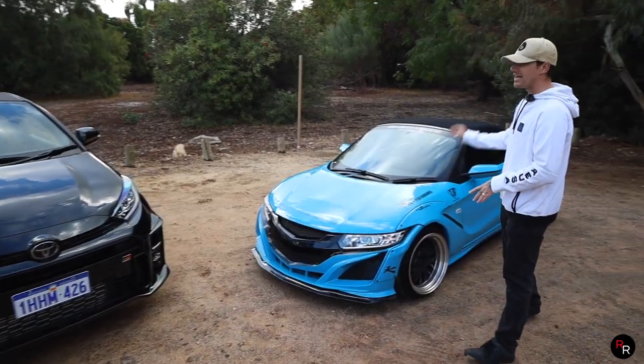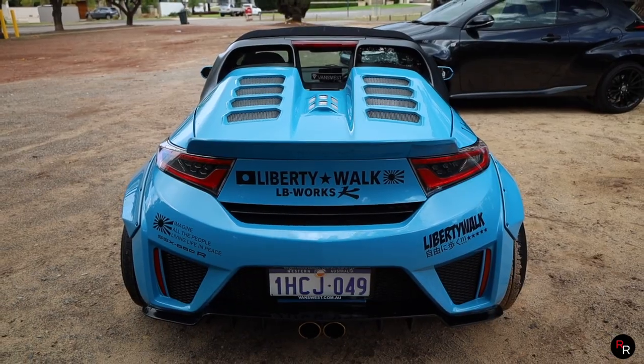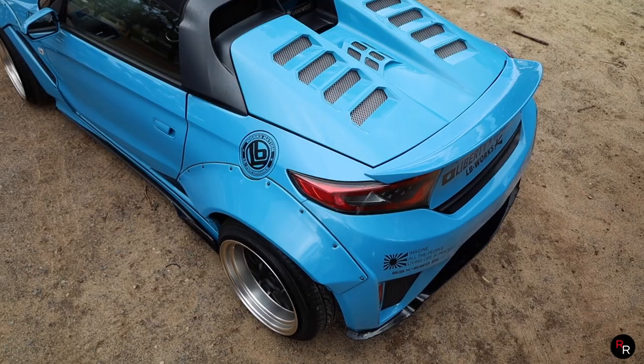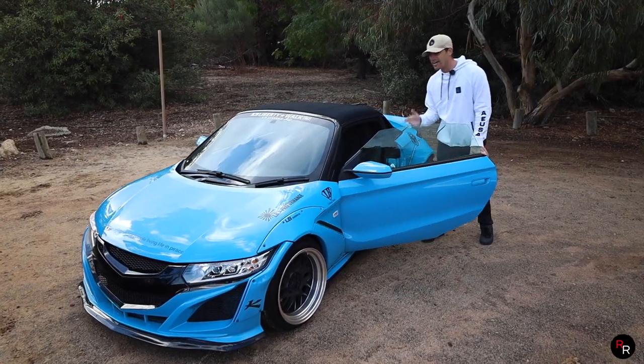Here with the Honda S660, this is totally outrageous and not factory. This is running a custom Liberty Walk body kit, with different wheels and different suspension, but engine-wise this thing is running basically standard power. So let's go ahead and see what these cars look like on the inside.